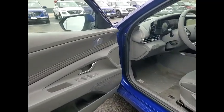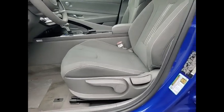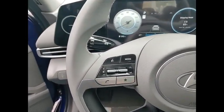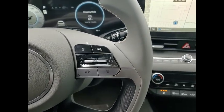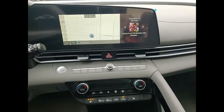A vehicle like this doesn't come along every day. Come in and get it before someone else does. The Elantra.